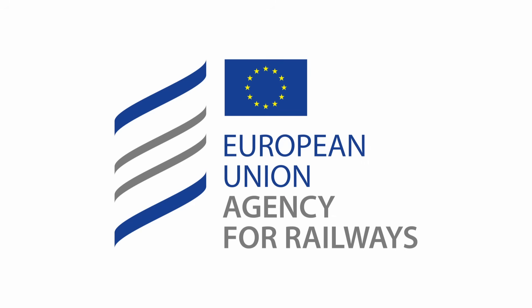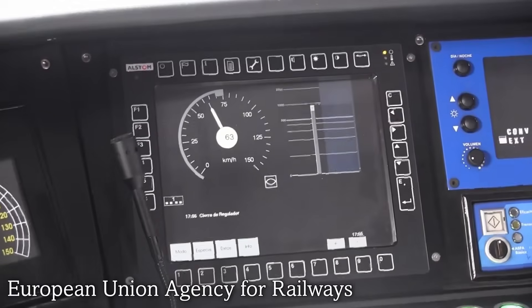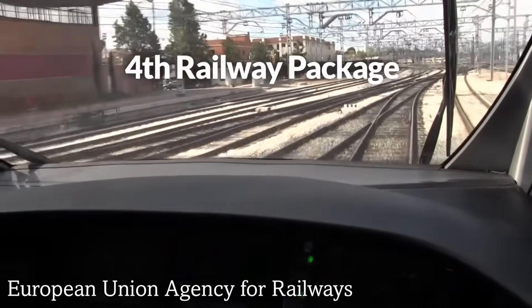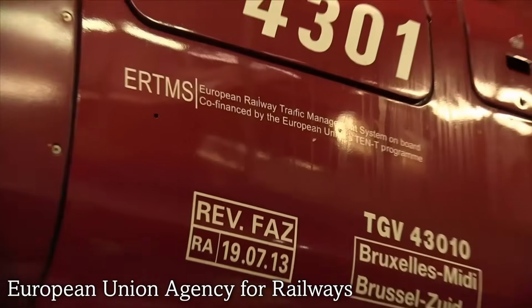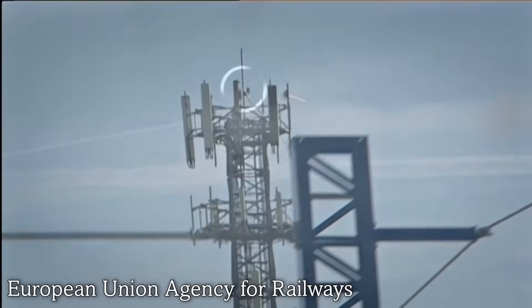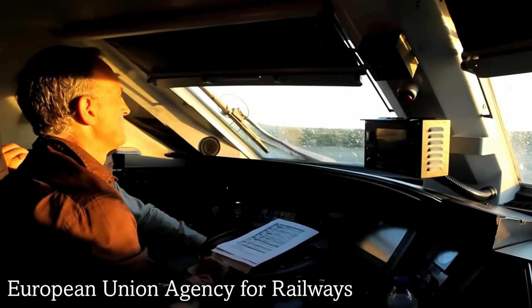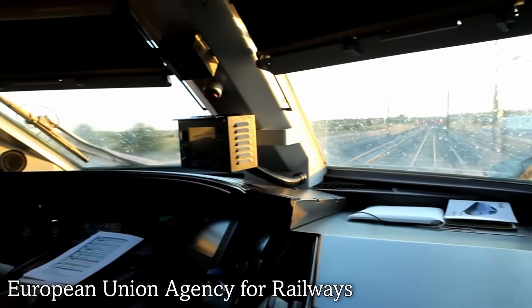ERTMS is managed by the European Union Agency for Railways. The goal of ETCS is to provide a safe and reliable signalling system capable of being overlaid onto existing national systems, or being installed as the sole system. It really is a jack of all trades in the signalling ecosystem.